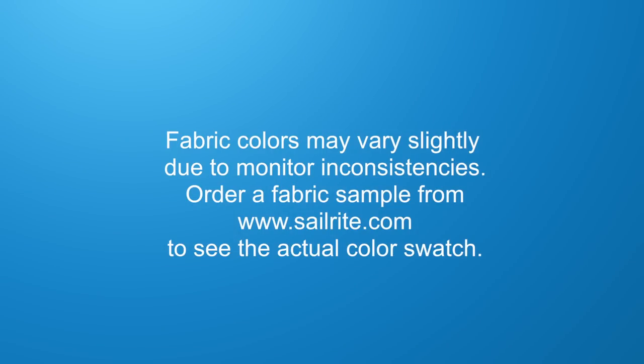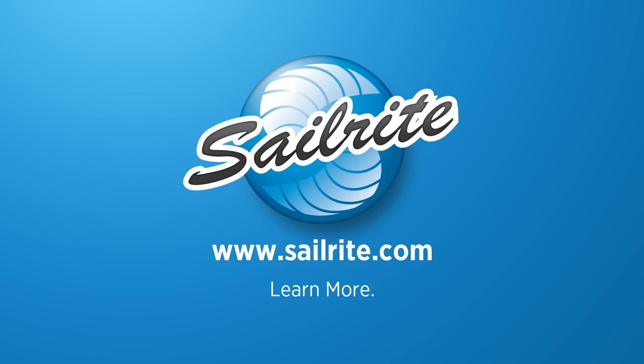To see the whole Pfeiffertex lineup, visit www.sailrite.com.